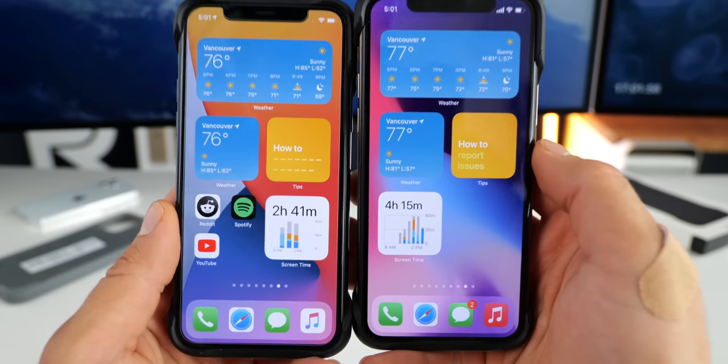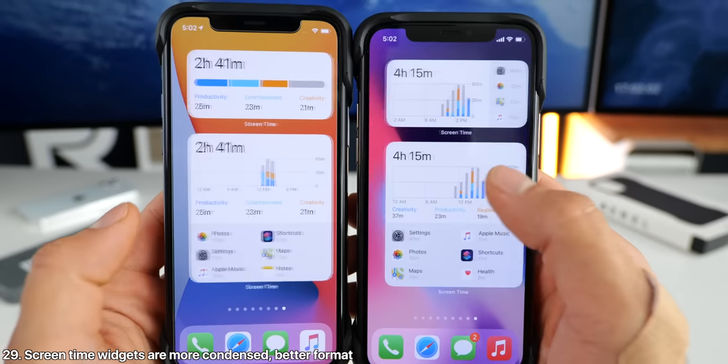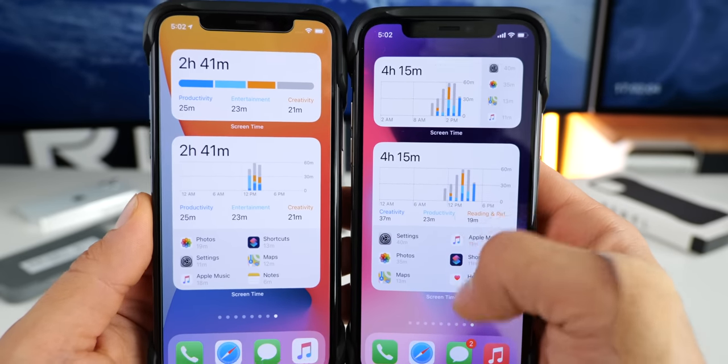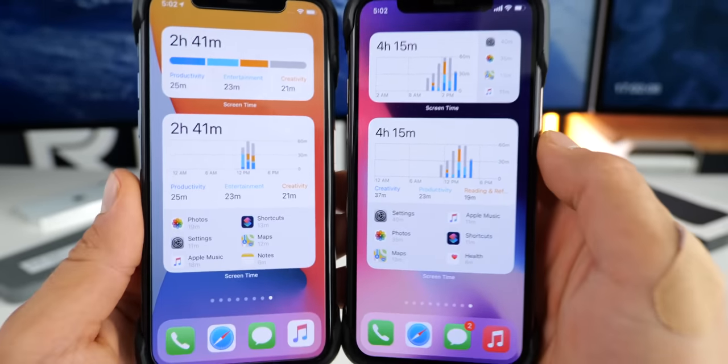Apple has also put in a lot of work on the screen time widgets. The small version is now more condensed and shows more information, and same goes for all the other views. This is the medium view with a lot more info and this sidebar here. And the larger view is a bit more condensed with better spacing on the bottom.